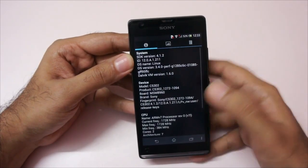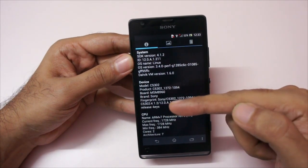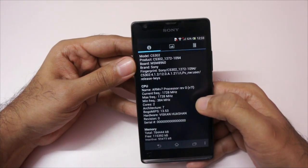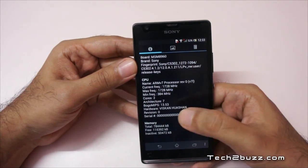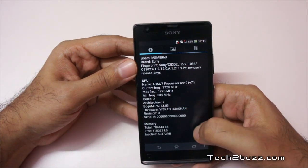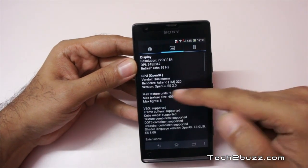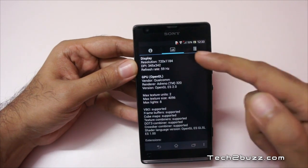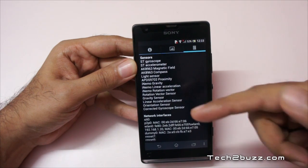Looking at the system information, the model name is specifically the C5302. The maximum CPU frequency is 1728 megahertz, minimum is 384 megahertz, and it has a dual-core processor. Memory is 1 gig of RAM, the GPU is the Adreno 320, and the display is 720p HD. Sony did not skimp on sensors either — we have almost all sensors that are needed.